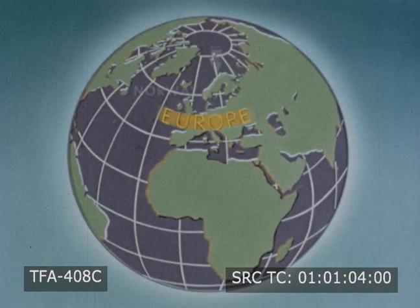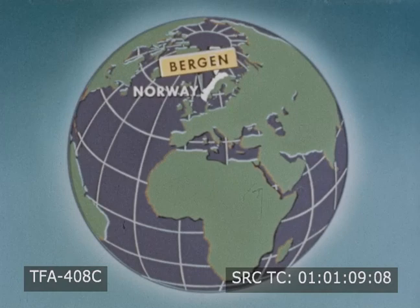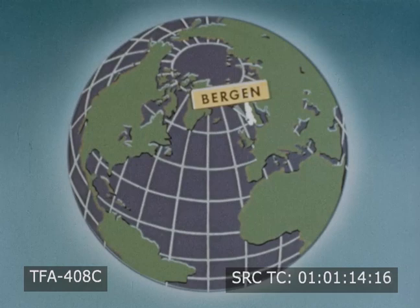Let's find this town of Bergen on a map of the globe. First, in Europe we find Norway. Here is Bergen, on the western coast. It is a northern city.